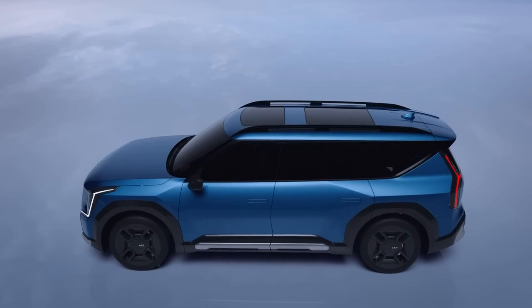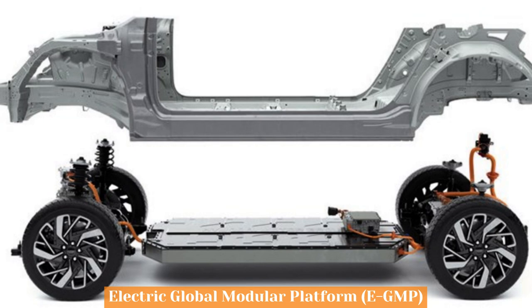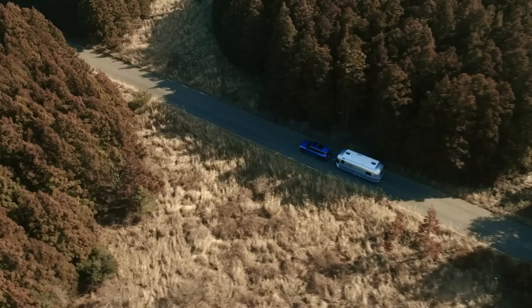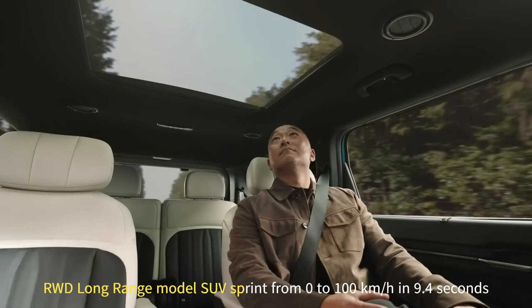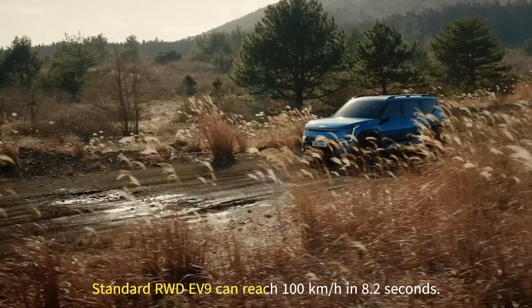Electric Drivetrain: The EV9 offers a wide range of electric powertrain choices built on Kia's fourth-generation battery technology and the Electric Global Modular Platform (e-GMP). A 99.8 kWh battery is included in both the rear-wheel drive long range and all-wheel drive versions, whereas a 76.1 kWh battery is available with the rear-wheel drive standard model. The rear-wheel drive long range model's 150 kW / 350 Nm electric motor enables a sprint from zero to 100 km/h in 9.4 seconds, while the standard rear-wheel drive model uses a 160 kW / 350 Nm motor and reaches 100 km/h in 8.2 seconds.